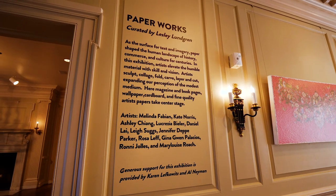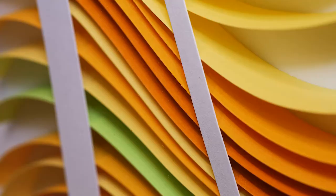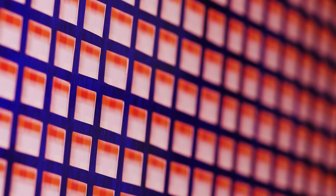Paper is one of those materials that has been part of our households, classrooms, and offices for so long, we forget its versatility and strengths. It fundamentally shaped the way we record events and share stories.